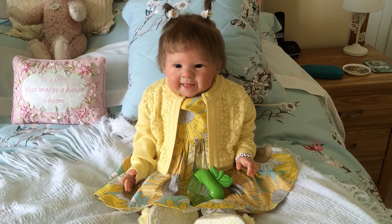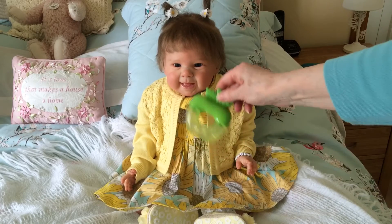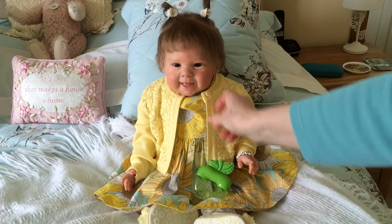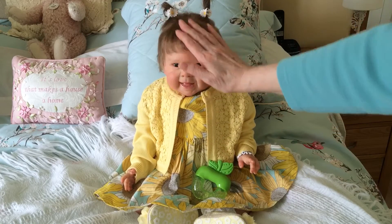Hello everybody, it's me and my gorgeous little Sophie. She's having a little sit on my bed and she's been playing with her little apple teether this morning. I have to pop it in the fridge for her so it freezes up a bit, I think, so it helps. Bless her little heart. She's such a sweet girl, isn't she?